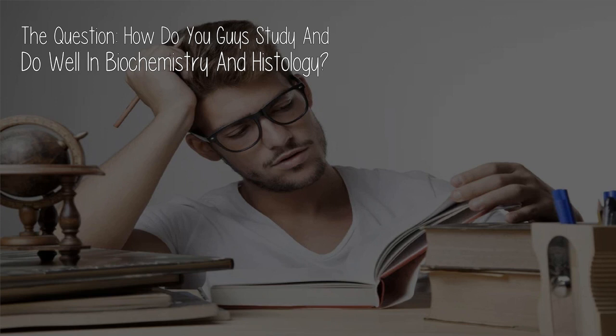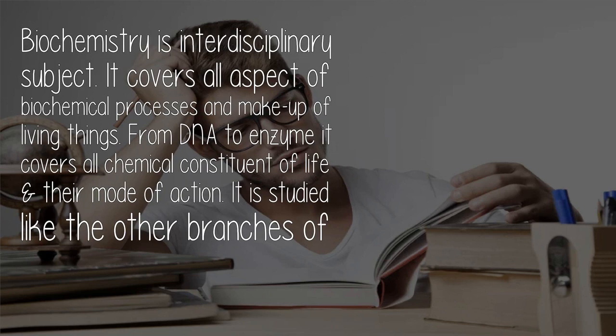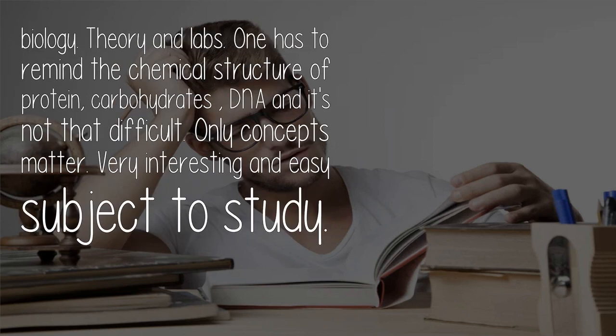The question: how do you study and do well in biochemistry and histology? Biochemistry is an interdisciplinary subject — it covers all aspects of biochemical processes and the makeup of living things, from DNA to enzymes. It covers all chemical constituents of life and their modes of action. It is studied like other branches of biology, with theory and labs. One has to memorize the chemical structures of proteins, carbohydrates, and DNA, but it's not that difficult — only concepts matter. It's a very interesting and easy subject to study.